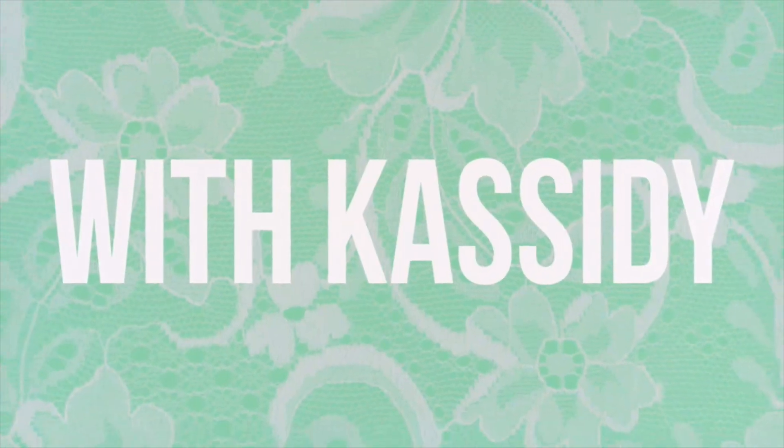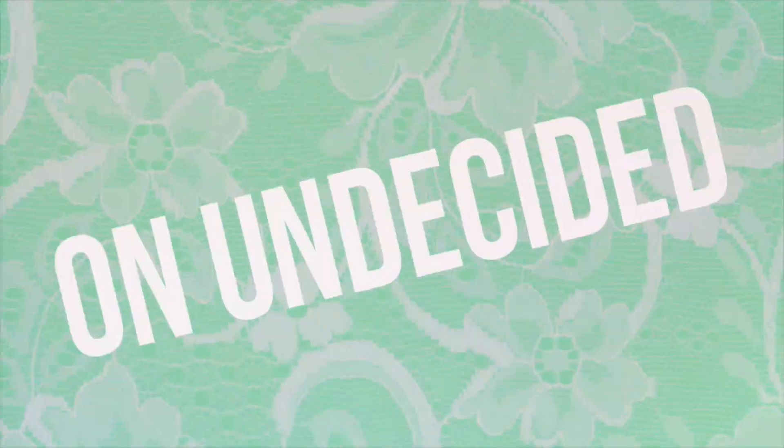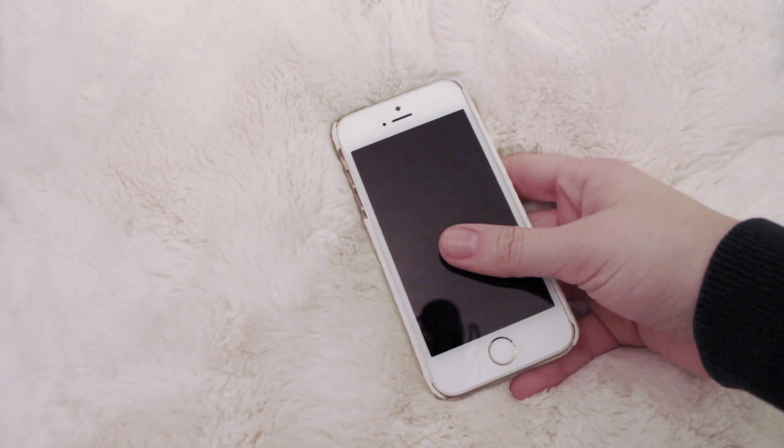Hey everyone, I'm Cassidy, your Tuesday here on Undecided. This week is Don't Show Your Face week, so I decided to show you all what is on my handy dandy iPhone.